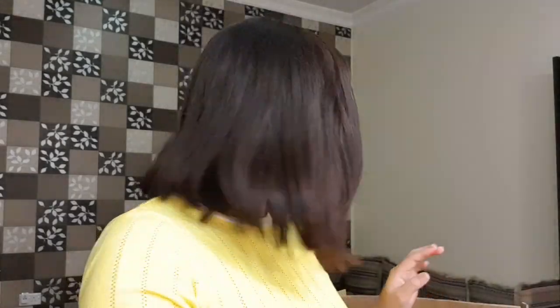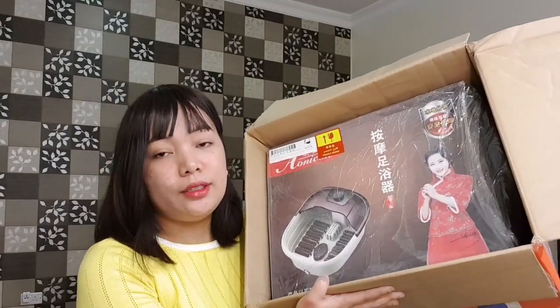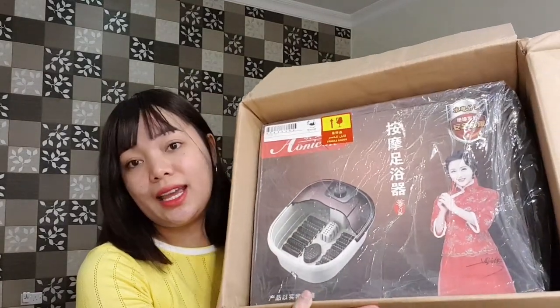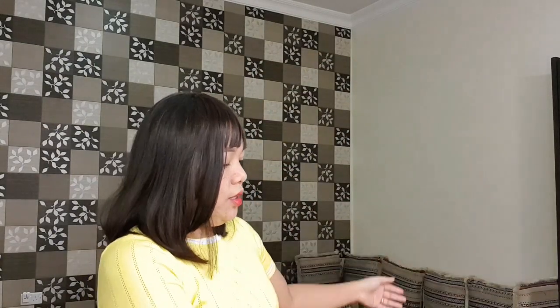The nail polish is 14 riyals, the roller is 10 riyals, and this one is also 10 riyals. The last item is the heaviest of all — it cost me 87 riyals. I will make a video on how I use this for my DIY — DIY at home.